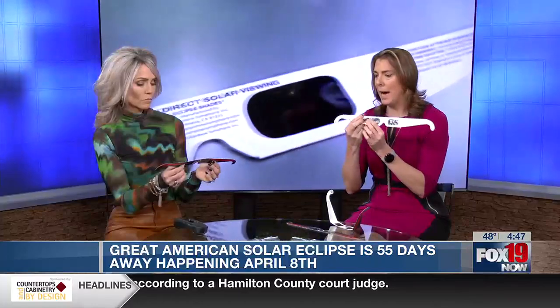These glasses — you can see they've been bent right here, so there is potential they could be damaged. Again, use the flashlight to make sure there are no tears in the actual lenses. You also want to look for the ISO stamp in the corner, which means they're safe for solar viewing. Do not buy a set of glasses unless they have that stamp.